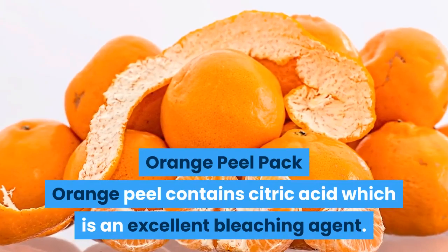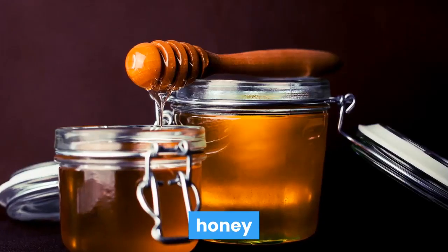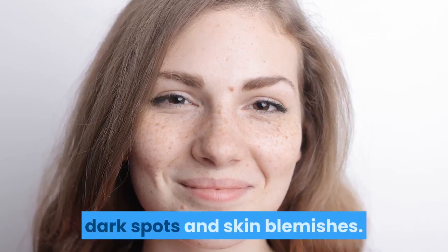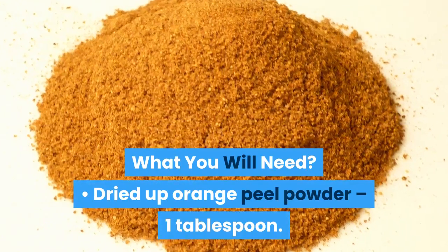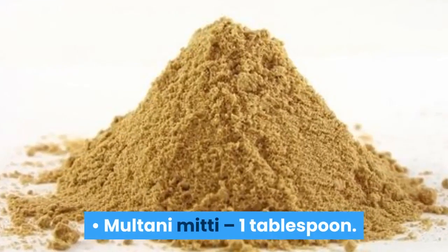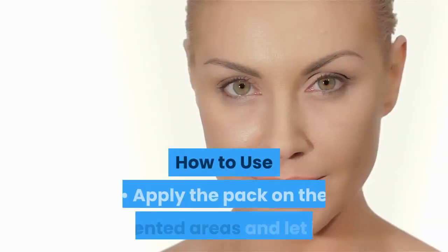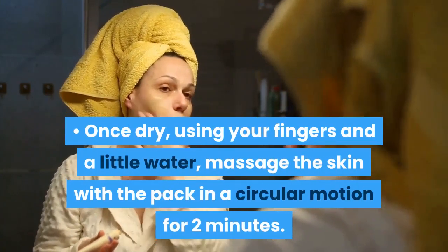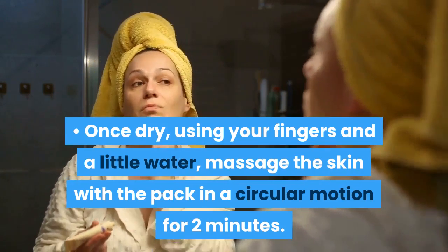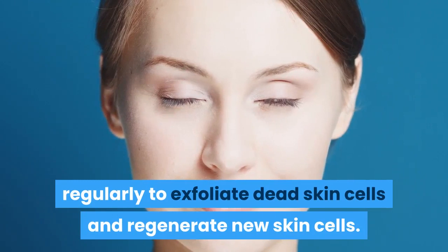Orange Peel Pack. Orange peel contains citric acid, which is an excellent bleaching agent. When added to Multani Mitti, lemon juice, honey and milk, it becomes an excellent cure for pigmented skin, dark spots and skin blemishes. What you will need: Dried Orange Peel Powder — 1 tablespoon; Honey — 1 tablespoon; Multani Mitti — 1 tablespoon; Lemon Juice — 1 tablespoon; Water — enough to make a smooth paste. How to use: Apply the pack on the pigmented areas and let it dry. Once dry, using your fingers and a little water, massage the skin in a circular motion for 2 minutes. Then wash it off with lukewarm water. Apply this pack 3 to 4 times a week regularly to exfoliate dead skin cells and regenerate new skin cells.